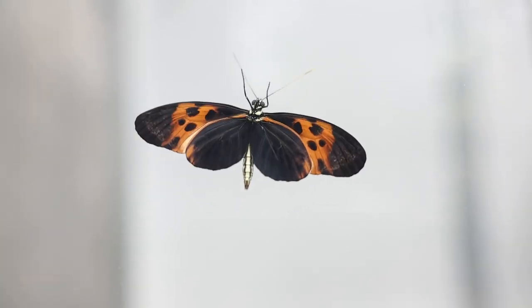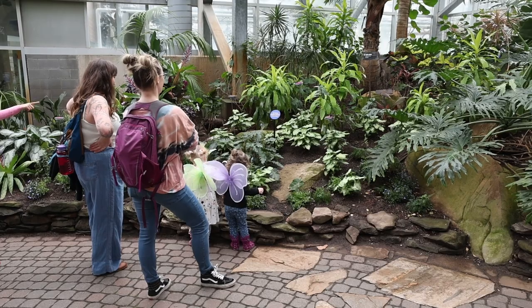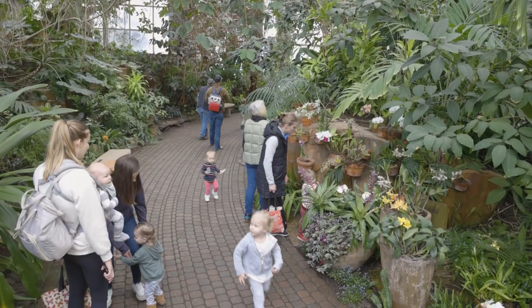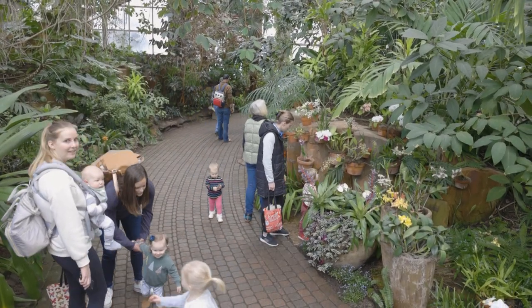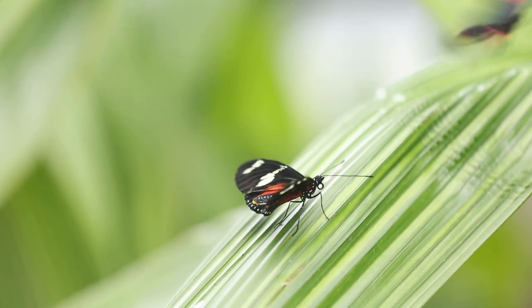We're in the Fred and Dorothy Victor Butterflies Are Blooming Exhibition. This is our 28th year of doing a butterfly exhibition and we're standing in the Lena Meyer Tropical Conservatory. This is a five-story space, 15,000 square feet, and it is 80 plus degrees with high humidity, so it feels like we're outside in the tropics.